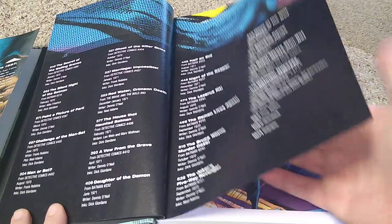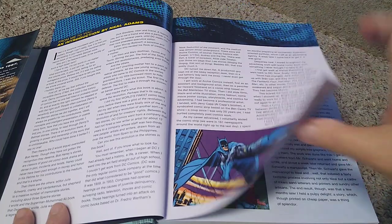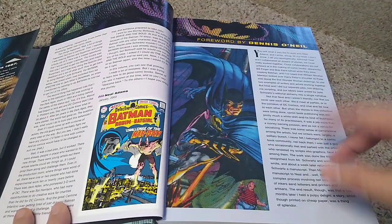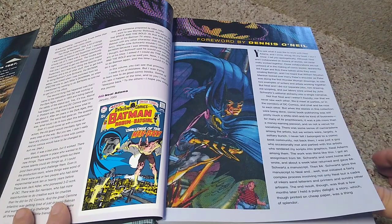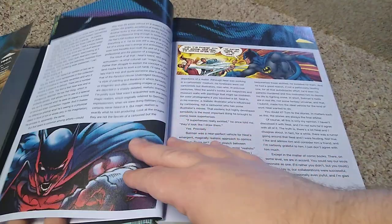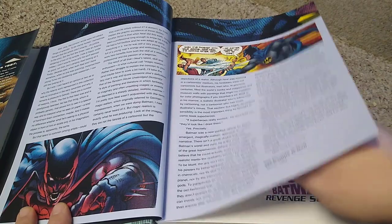It also includes from 2010 to 2012 Neal's Batman Odyssey Volume 1 and Volume 2. It starts off with an introduction by Neal Adams and a foreword by Dennis O'Neill. I got to meet Denny O'Neill once at my local comic shop — him and the then-editor of DC Comics, Denny O'Neill and Julius Schwartz. It was great to meet them. I got Denny to sign a book.